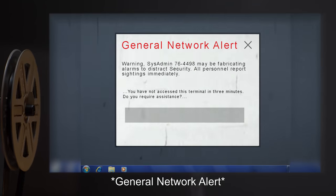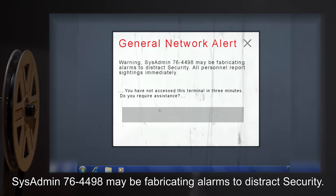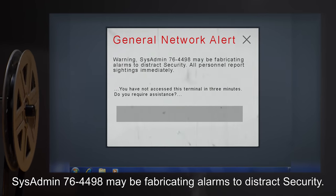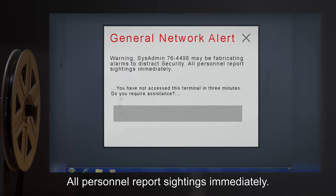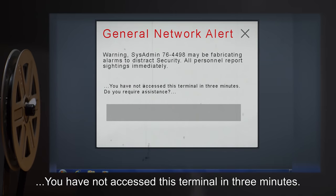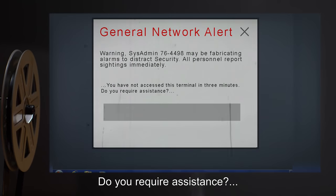General network alert. Warning: sysadmin 76-4498 may be fabricating alarms to distract security. All personnel report sightings immediately. You have not accessed this terminal in three minutes. Do you require assistance?